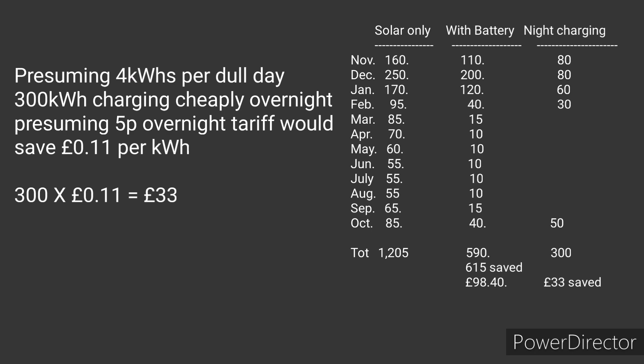So is it worth changing from an energy company I'm happy with for £33 a year? Another tariff I've looked at is from EON - they offer a standing charge 10 pence per day less than I'm paying with Bulb, which works out to £36.50 a year. That's actually more than the savings from having a cheap overnight multi-rate tariff.